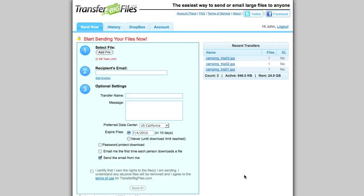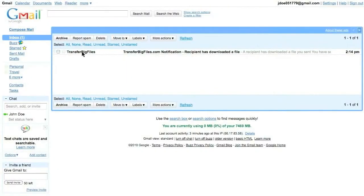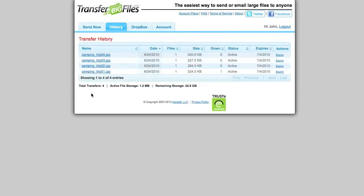If you have an account with TransferBigFiles.com, you'll get added features like the ability to password protect the download page, receive notifications when your recipient downloads the files, and you'll be able to see a history of your past transfers. You can even store your files on TransferBigFiles.com as long as you want.